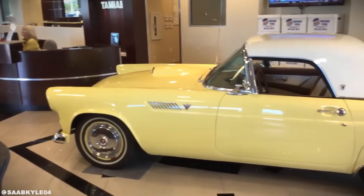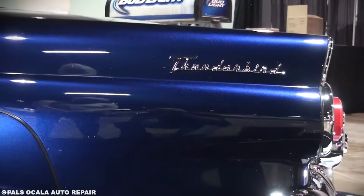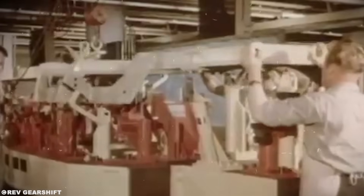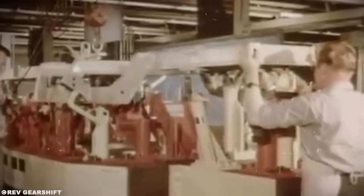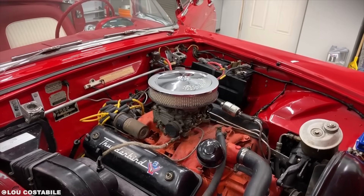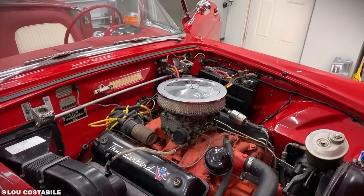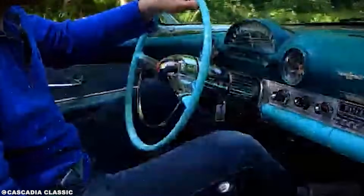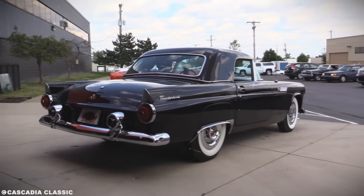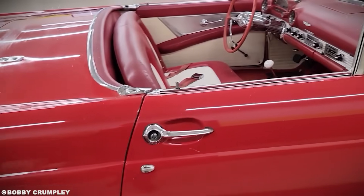But here's the problem nobody talks about — this aerospace approach was expensive. Catastrophically expensive. The variable-rate springs alone added $47 to the build cost, roughly $500 in today's money. The aircraft-grade paint added another $35. The hydraulic top mechanism was $270 when the entire car listed for $2,944. Ford was losing money on every single Thunderbird they sold in 1955. The bean counters were not happy. But something unexpected happened: the car became a sensation — not for its performance, but for its image.